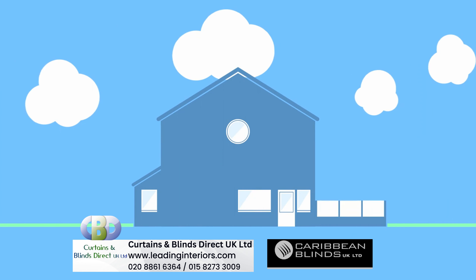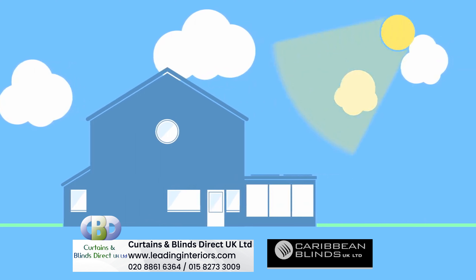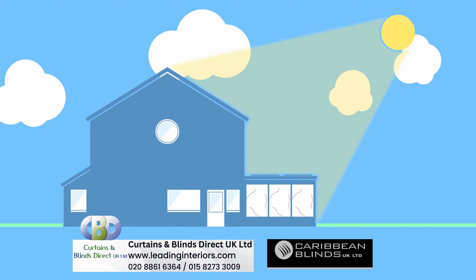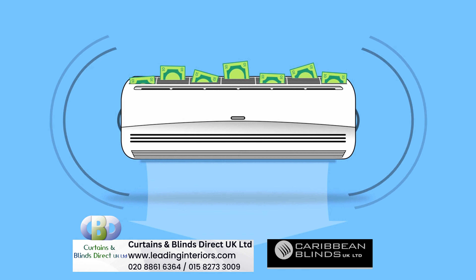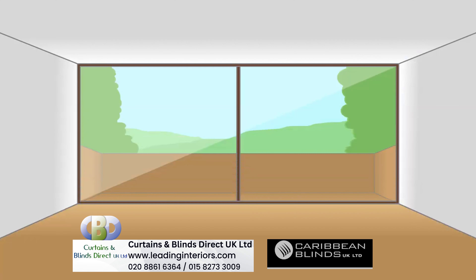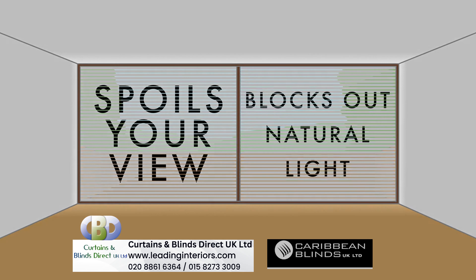You've finally achieved your dream extension, but you can't enjoy your new living space, as all that glazing is causing unbearable heat and glare from the sun, leaving you turning on that noisy, expensive air conditioning and shutting your blinds or curtains, which in turn spoils your view and blocks out natural light.